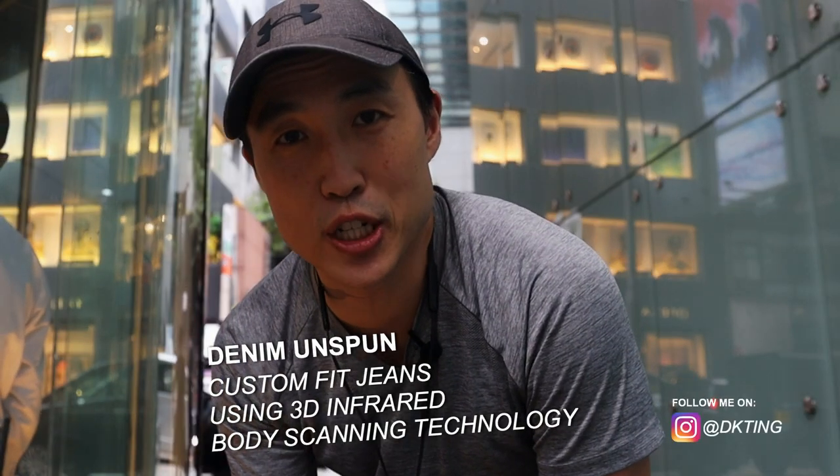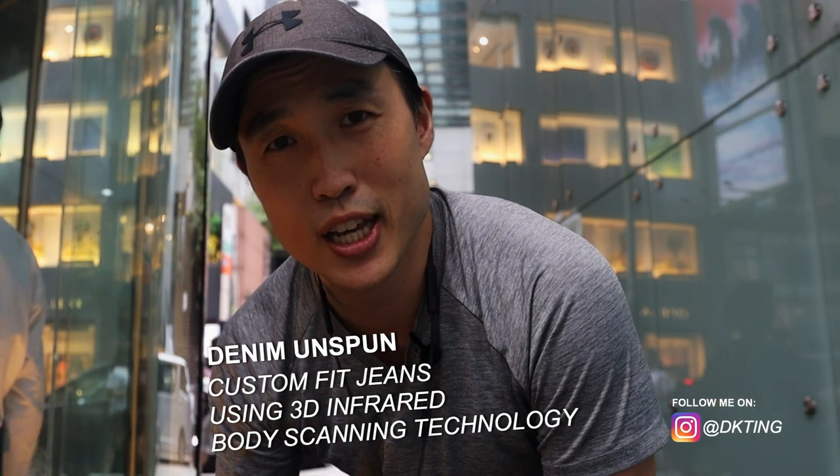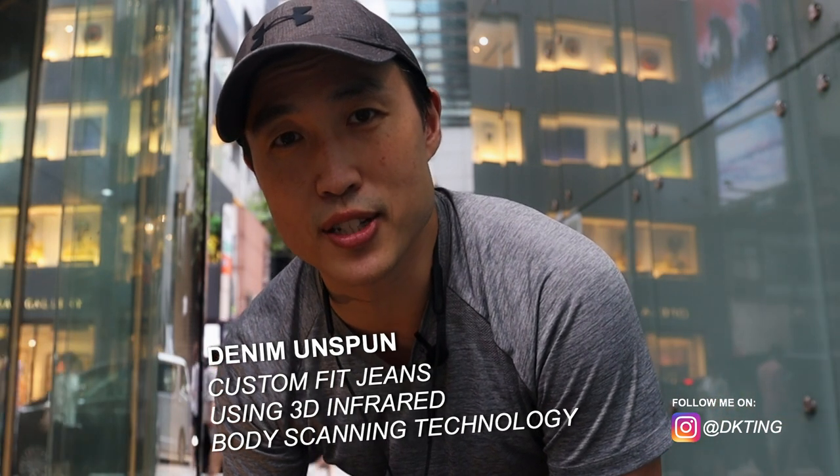What's up everybody, Derek Ting here. We're in central Hong Kong and I'm checking out a company called Denim Unspun. They make custom fit jeans using 3D technology, so I thought it'd be cool to go there and take you through the process.